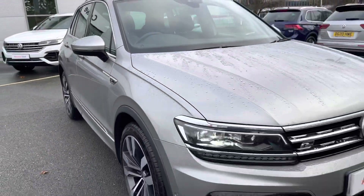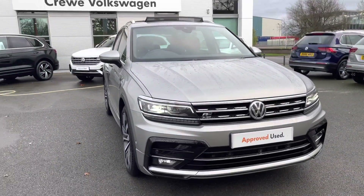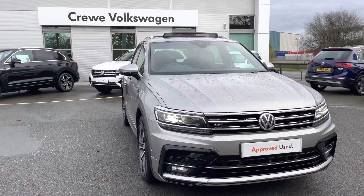That concludes the exterior walk-around, and I'm just going to jump behind the wheel in a moment. But if you haven't yet subscribed to our channel, make sure you do click the button below for more content.